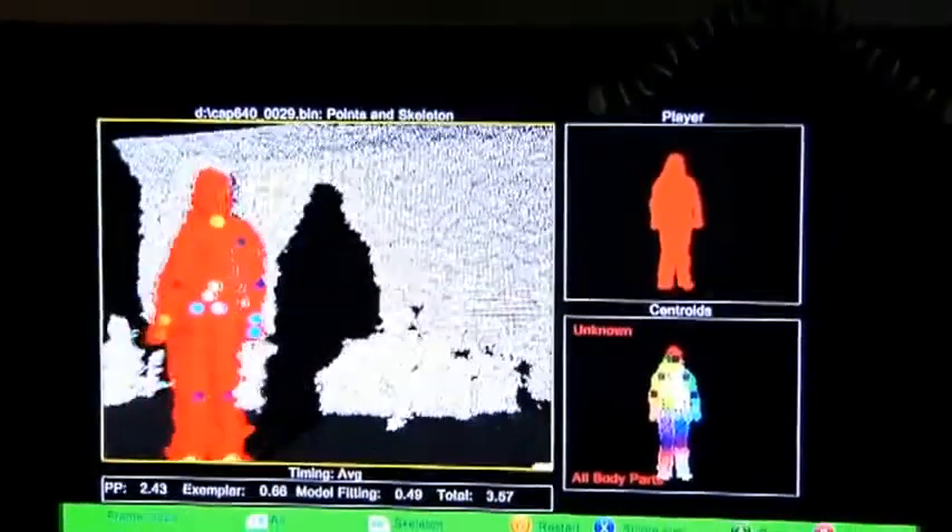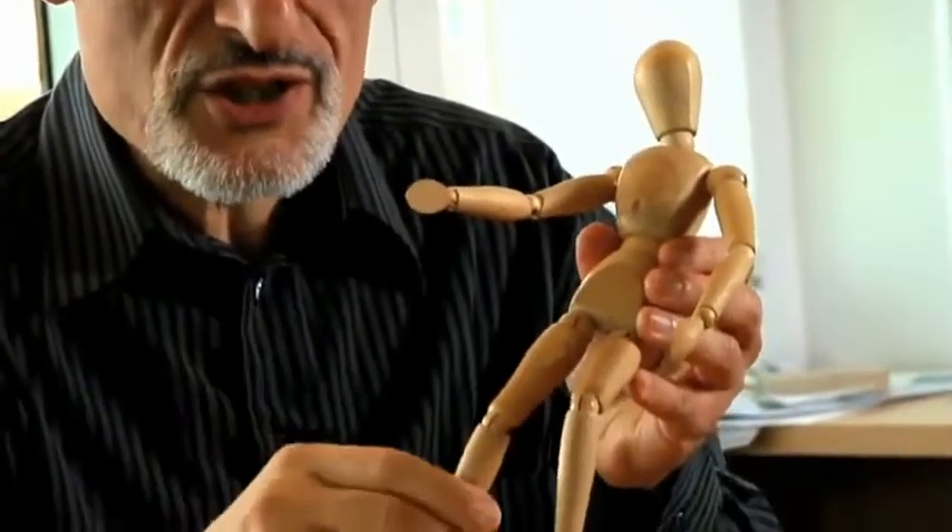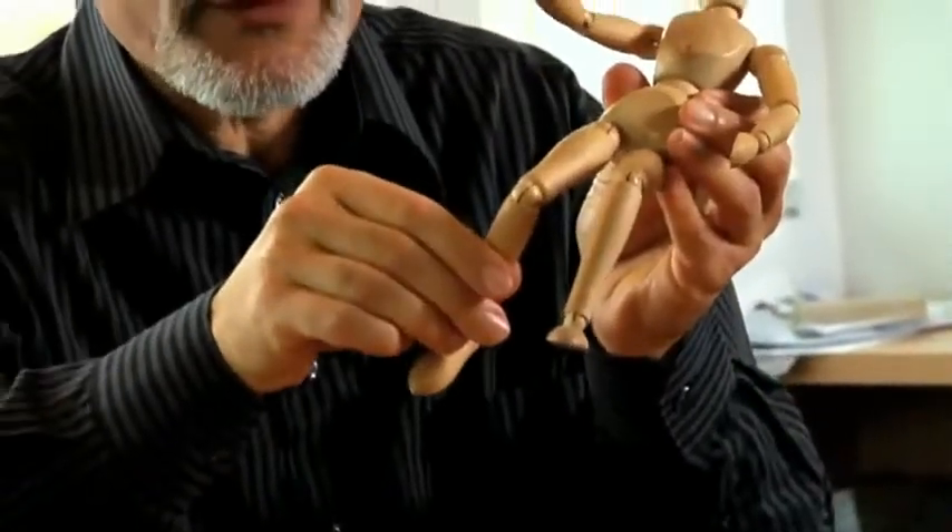For the first time, the 3D camera gives you the three-dimensional information about the distance to every point on the body. But it doesn't actually give you an interpretation of where the limbs are, what the angles of the joints are. So for that, we need to build software.